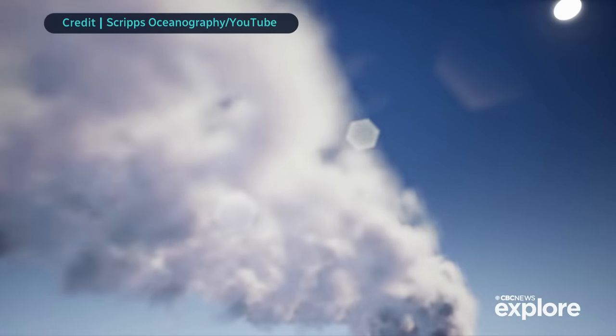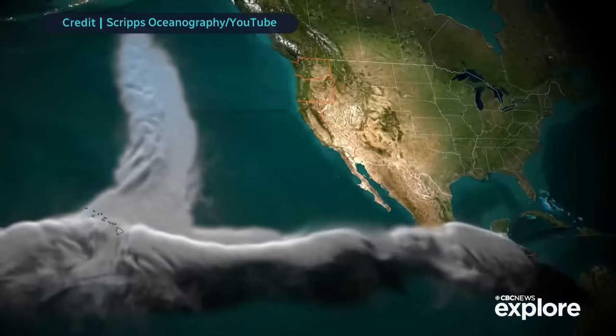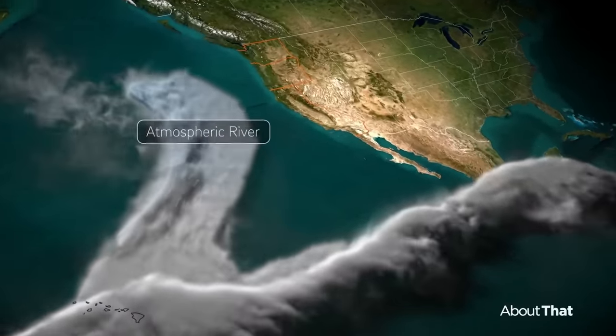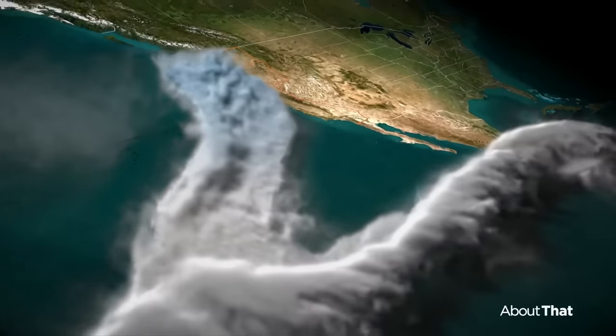Check out this animation by the University of California, showing what it looks like from above — essentially a long trail of wispy clouds that can stretch for hundreds of kilometers.